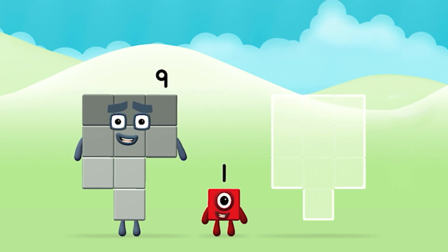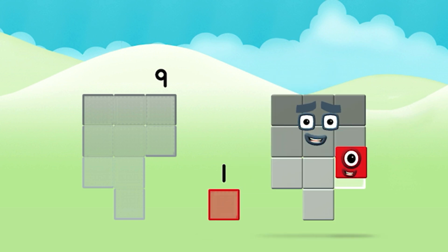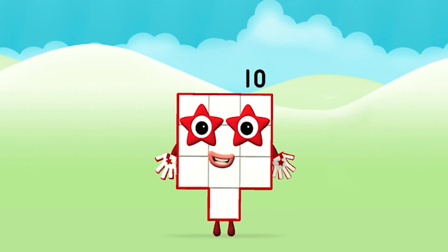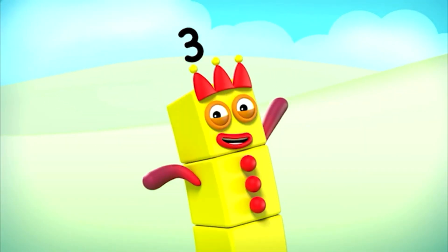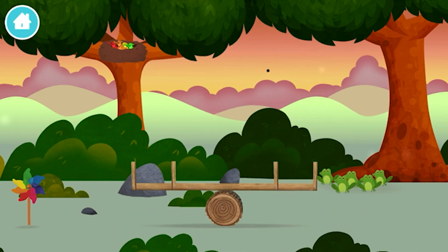Can you add the number blocks together? Nine plus one equals ten. Great! You made number block ten. One, two, three, four, five, six, seven, eight, nine, ten. Super! You have unlocked a seesaw.